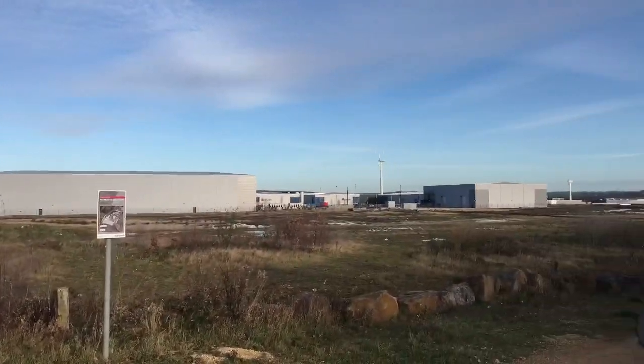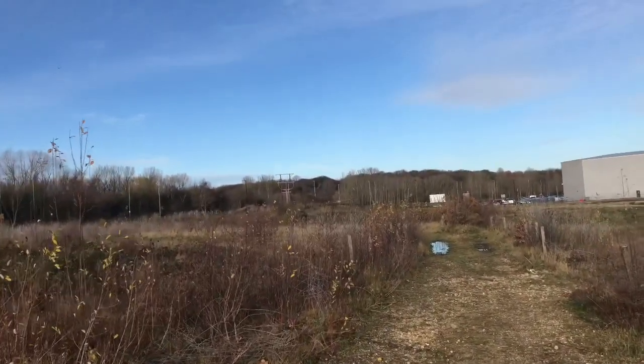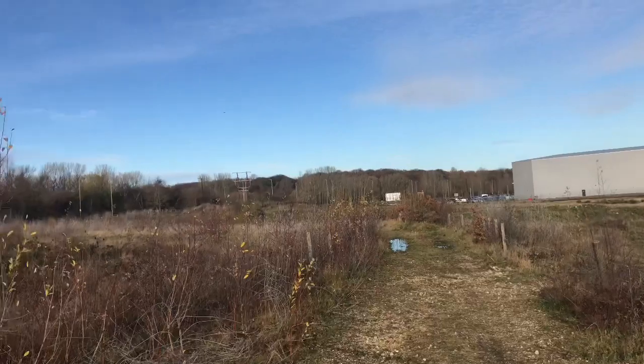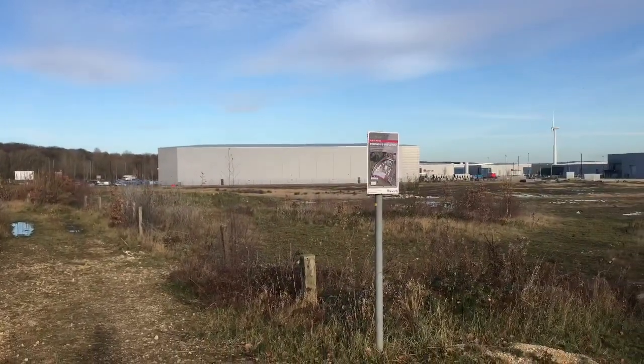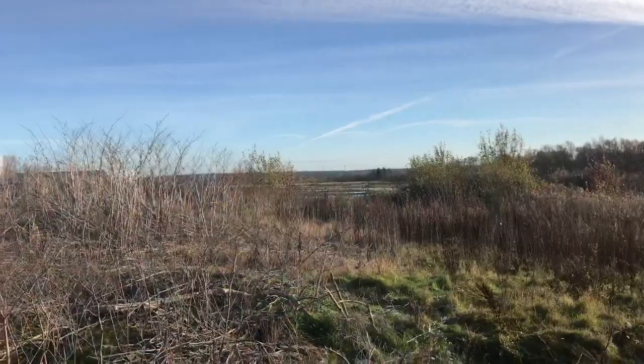Just over the other side of the bridge is the site of High Hazels Colliery shafts number one and number two. This colliery was originally owned by someone called Thomas Houndsfield, who lived in Paris up until 1900, and he then leased the High Hazels Colliery to the Waverley Coal Company. Shafts one and two were located just here, but shaft number three was located just down the road at Morrisons and Catcliffe, roughly where the roundabout is.